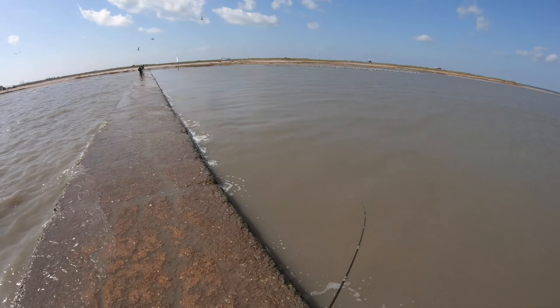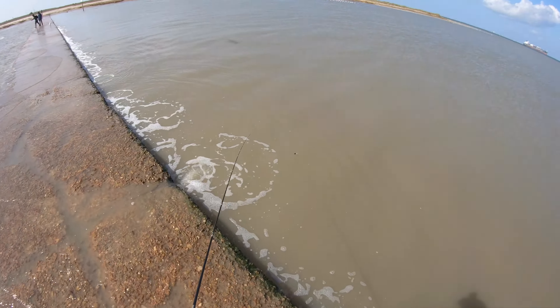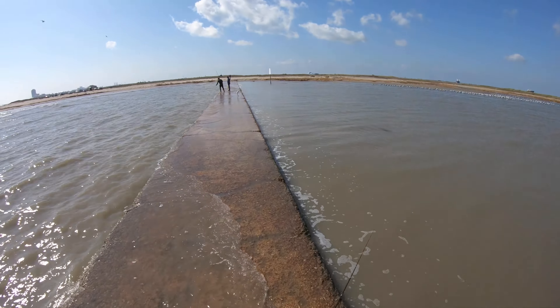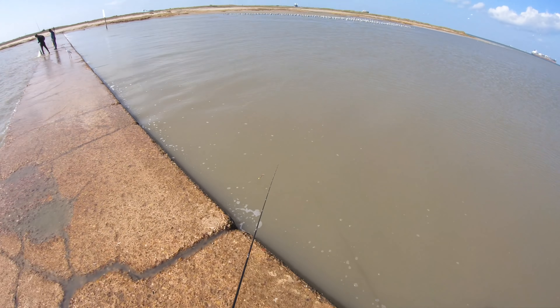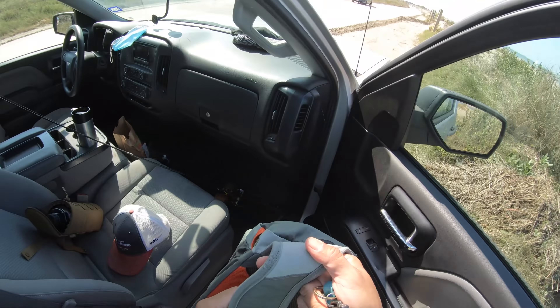Not too bad — one bite in about two to three hours. Only one bite to show for. We're gonna get back in the truck, drive down the road and see if we can find somewhere else to cast this tiny little lure.